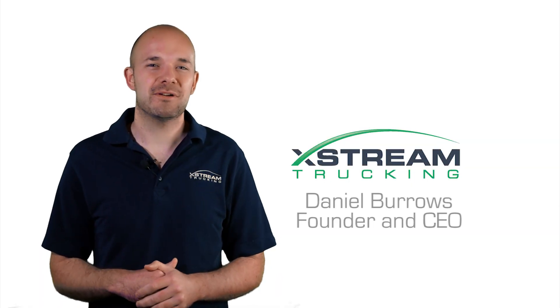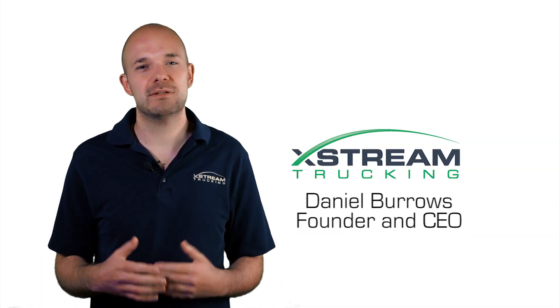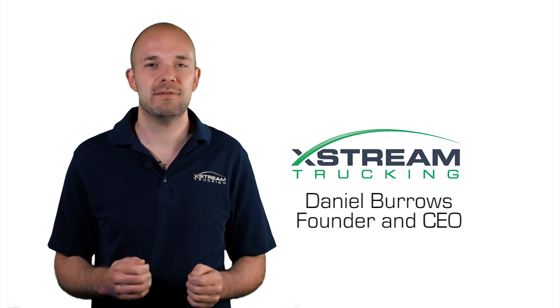Hello, my name is Daniel Burrows and I am founder and CEO of Xtreme. We are a team of scientists and engineers working to modernize a $700 billion long haul trucking industry by reducing harmful emissions and saving fuel.